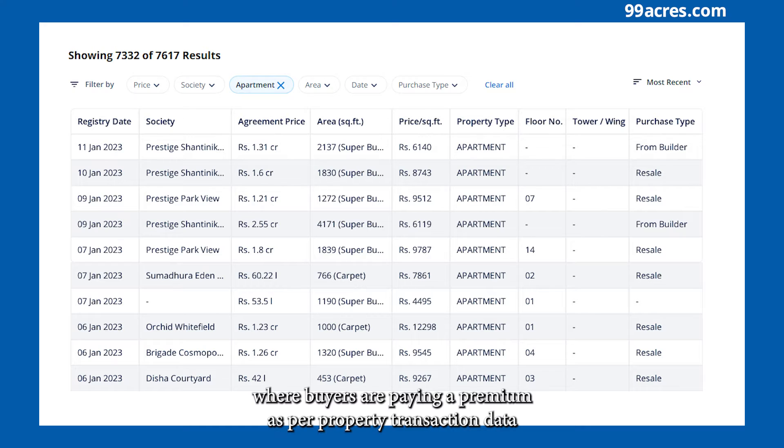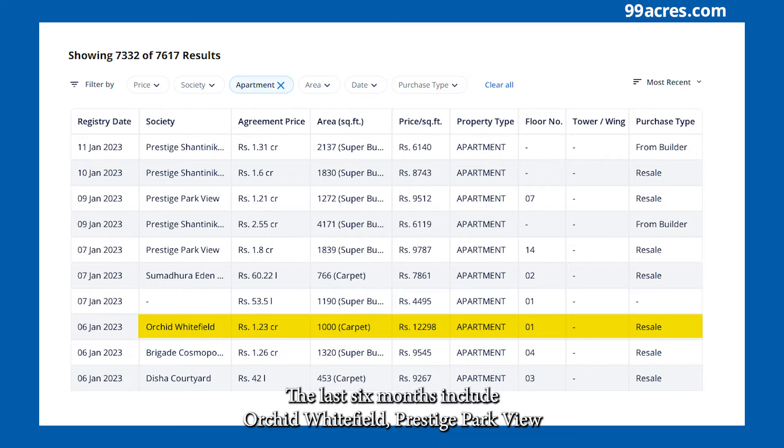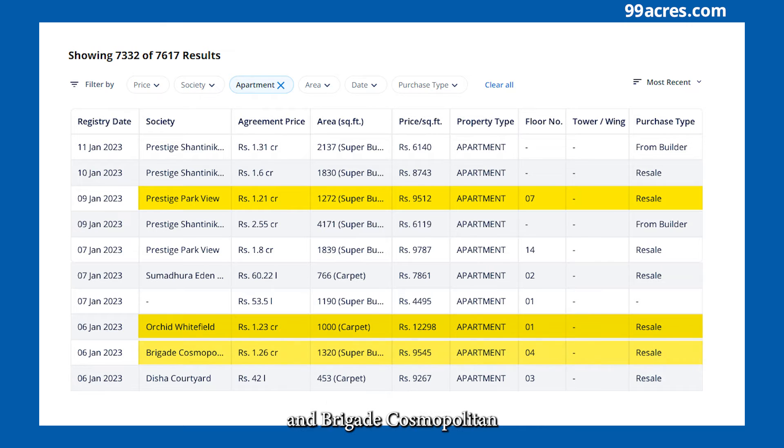Some of the other societies where buyers are paying a premium, as per property transaction data of the last six months, include Orchid Whitefield, Prestige Parkview, and Brigade Cosmopolitan.